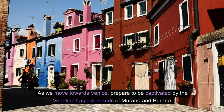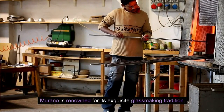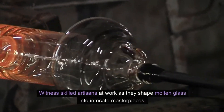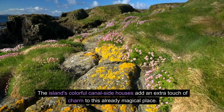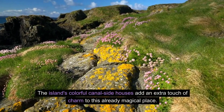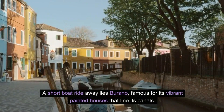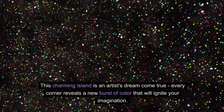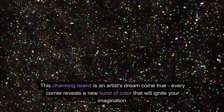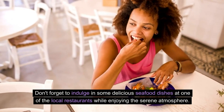As we move towards Venice, prepare to be captivated by the Venetian Lagoon Islands of Murano and Burano. Murano is renowned for its exquisite glassmaking tradition — witness skilled artisans at work as they shape molten glass into intricate masterpieces. A short boat ride away lies Burano, famous for its vibrant painted houses that line its canals. Don't forget to indulge in some delicious seafood dishes at one of the local restaurants while enjoying the serene atmosphere.